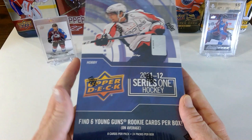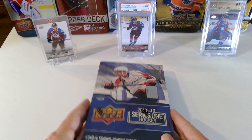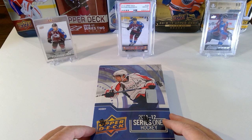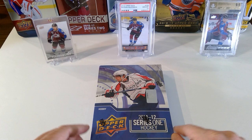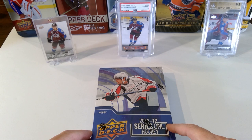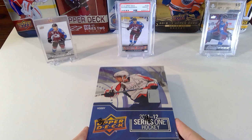Hey, how's it going everybody, welcome back to Five Hole Hockey Cards. Today we're going back in time — 2011-12 Upper Deck Series One hobby. This was on sale through dacardworld.com for $99 US, so I thought I'd pick up a box and try my luck. I'm looking for Gabe Landeskog. When I first started collecting again almost two years ago, I purchased all my favorite Colorado Avalanche players' Young Guns from eBay. I've also got a box of 2013-14 Upper Deck Series One on the way from grizzlycards.com, looking for the Nathan McKinnon.